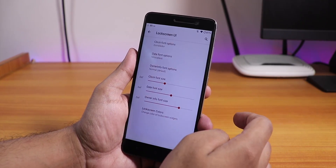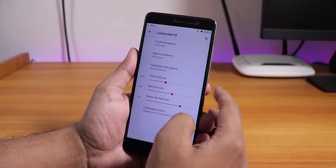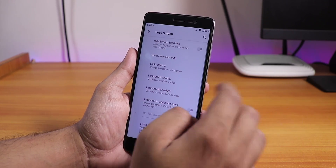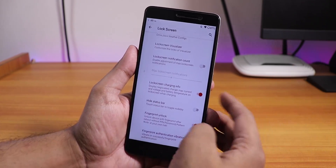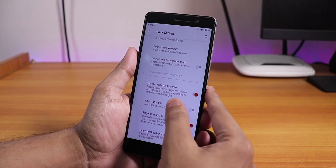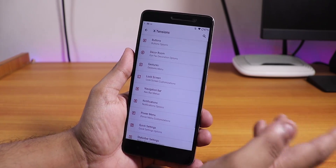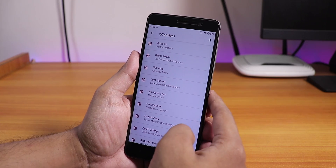In the lock screen section we have all the lock screen UI options. You can change the fonts, increase or decrease sizes, change colors, and even set owner info font. One interesting feature is you can always unlock with the fingerprint scanner — you do not have to enter a PIN or password even after you reboot the phone. This feature is not present even in custom ROMs based on Android 10 for the Redmi K20 Pro, Note 7 Pro, or Note 5 Pro.